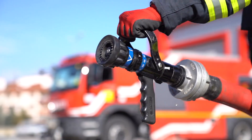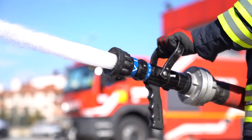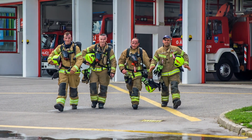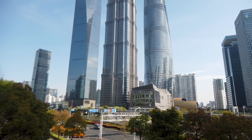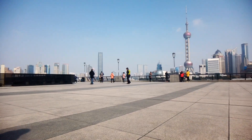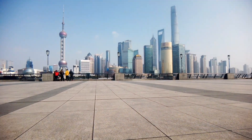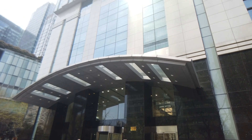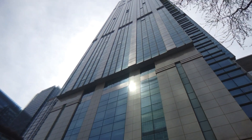So what does a fire engineer do? We don't put out fires — that's what firefighters do. We help design buildings to stop fires starting. We warn people if one does start and make it easy for them to escape. We design systems to stop fire and smoke spreading, and make it easier for firefighters to do their job.